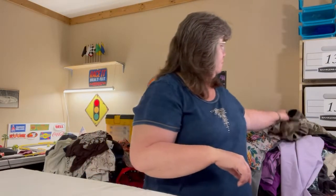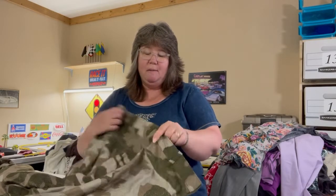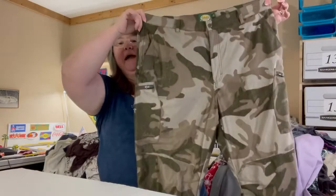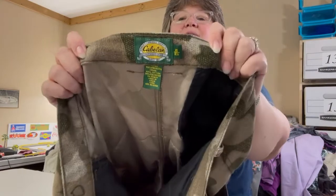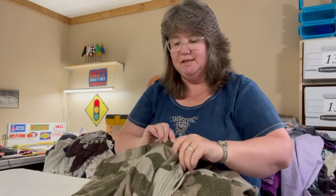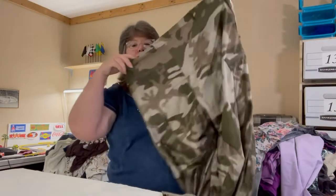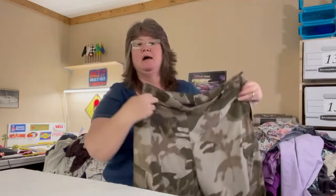Next up I have these awesome Cabela's outdoor gear — these are Micro Tech flannel camo hunting pants. They are a 40 regular. Really nice: zippered front, button closure, front pockets, a zippered pocket on the side, reinforced knees, and reinforced rear. Really, really nice men's pants.